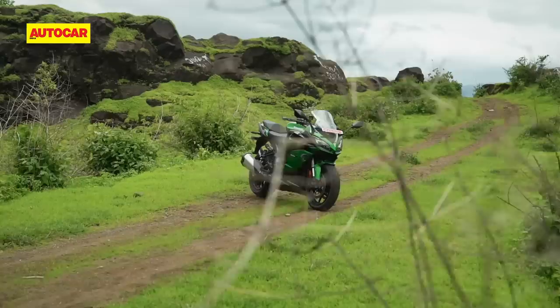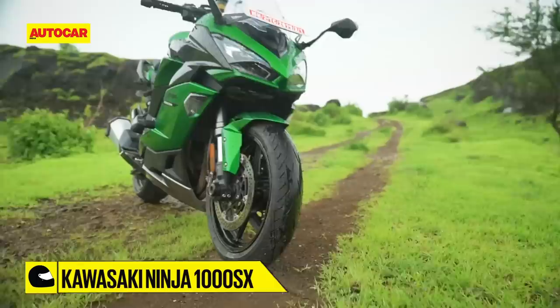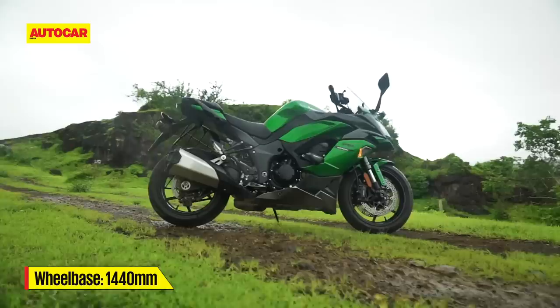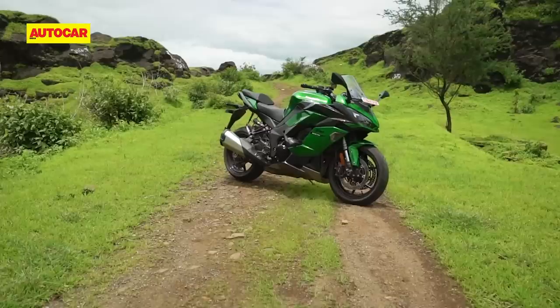But first off, let's start with the changes you'll see on the bike. When we picked up the motorcycle from Anzan Kawasaki in Mumbai, it was clear that the overall design is quite similar to the previous 2019 model. The most obvious change is that Kawasaki has ditched the old bike's twin exhaust setup and has moved to one large can on the right side.